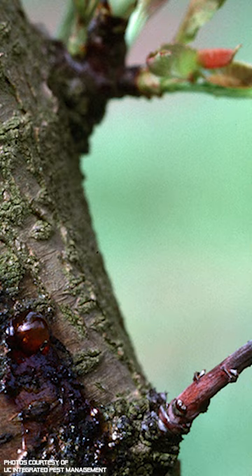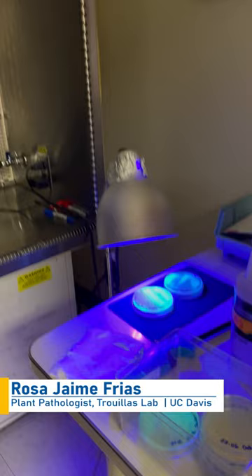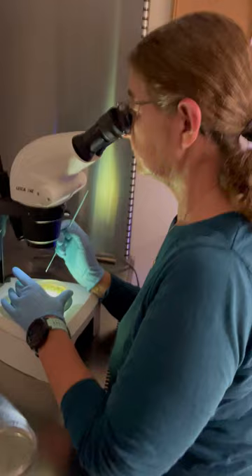Cankers are another problem facing almond growers. Cankers are caused by a bacteria that causes dead areas on trees. Rosa Jaime Frias is a lab assistant in the laboratory of UC Davis plant pathologist Florant Truya. Dr. Truya is an associate professor of cooperative extension, and among other things, he studies tree cankers.